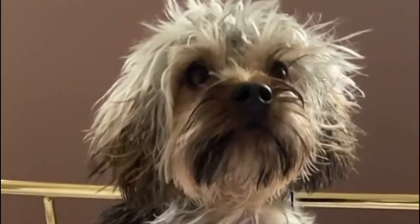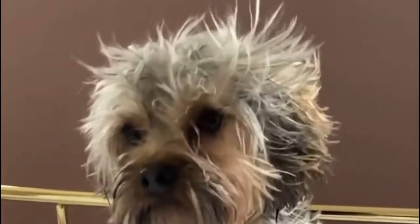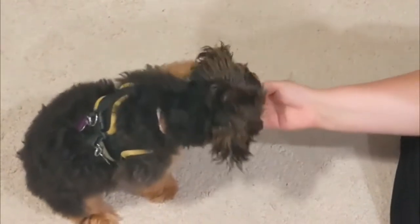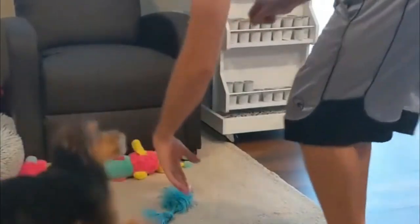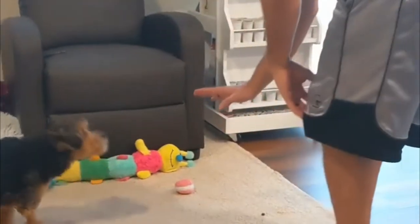Yorkie Poos are a rambunctious breed that needs early training and a lot of attention. However, they share the temperament and energy of most other small dogs. Yorkie Poos are a very vocal breed and typically live longer lives. They are very active, social dogs who love attention, but their Yorkie side can lead them to be standoffish.